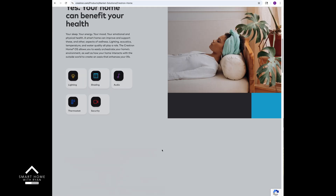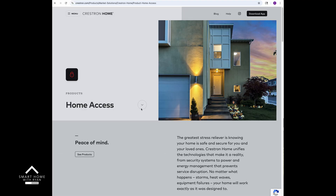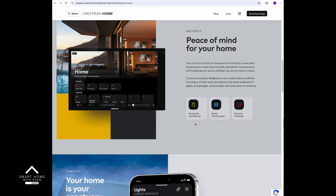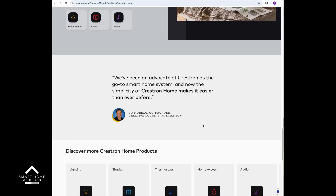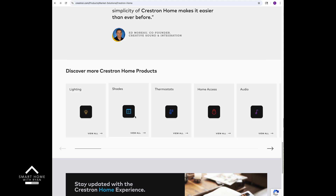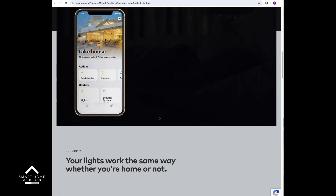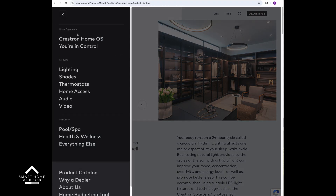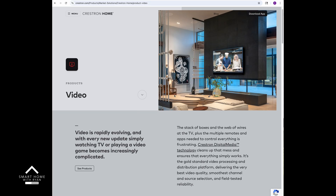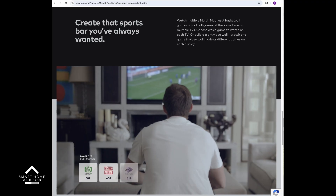Crestron is a true enterprise-grade system that really allows for endless customization — from yachts, fine estates, and resorts to boardrooms. To make their brand more residential in feeling, they've come out with their own app or OS called Crestron Home, a more refined experience for the residential market, but still having the same backbone and complexity as what's used in a corporate environment to deliver a true rock-solid experience. This is really the premium and most expensive option for home automation.